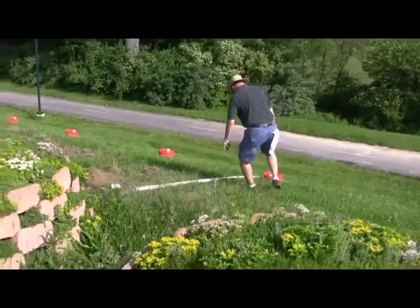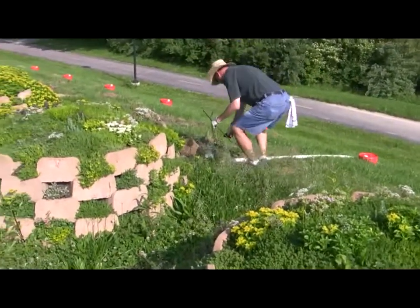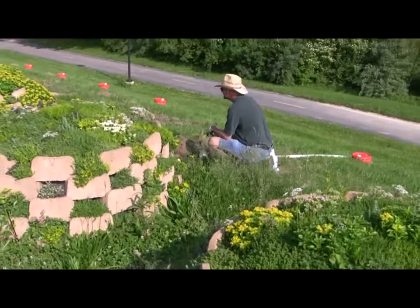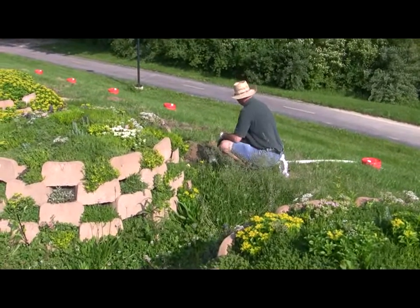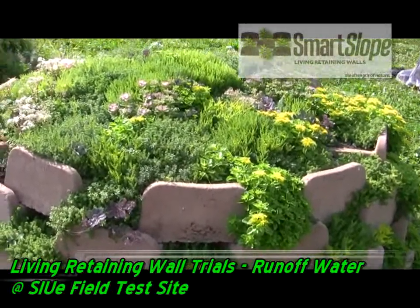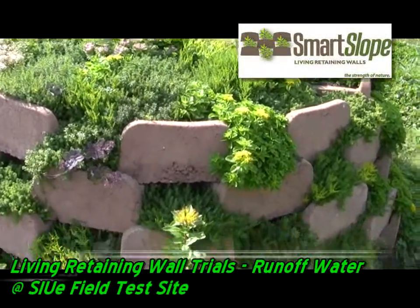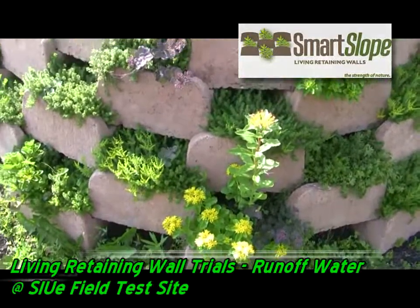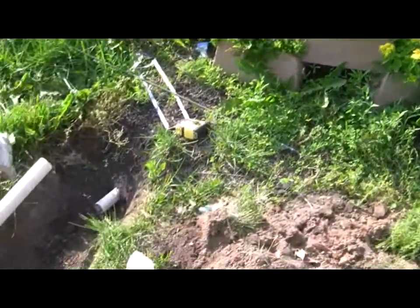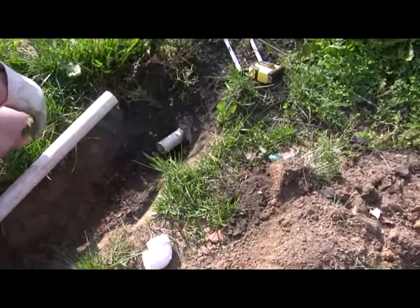Dr. Bill and I are here today to install the drain system so we can collect the runoff water through these walls and measure the effect on retention and detention, and measure the quality of the water that does come out of the system. This is one of our test walls with the mixed plugs in it. Buried inside is our drainage system. At the bottom we've got a pond liner so no water gets through, with a hole poked in it, a filtration system, a bucket, and a series of pipes that come out. Anything that comes through the system once it's saturated will come out this pipe.